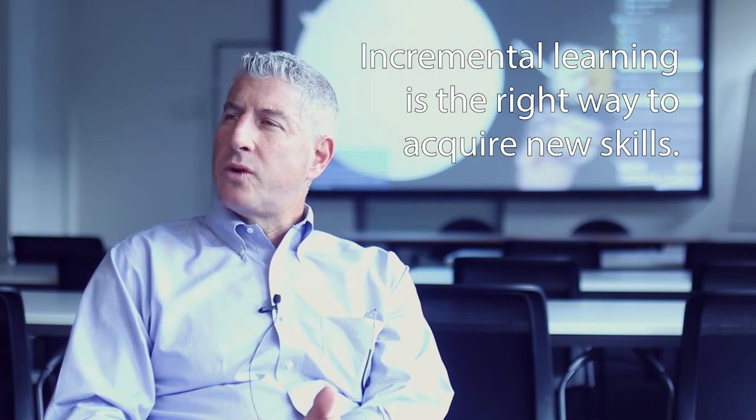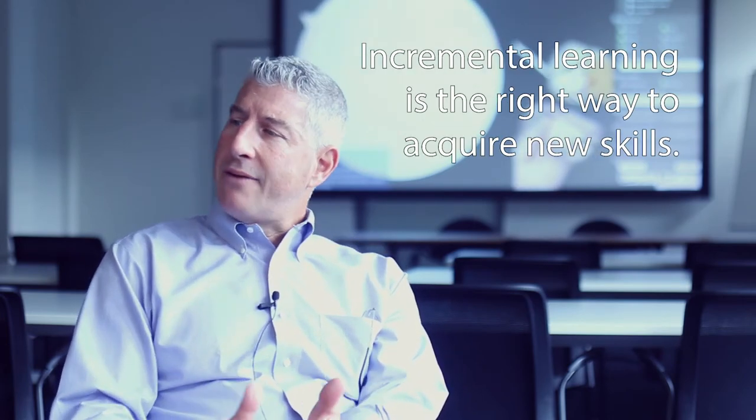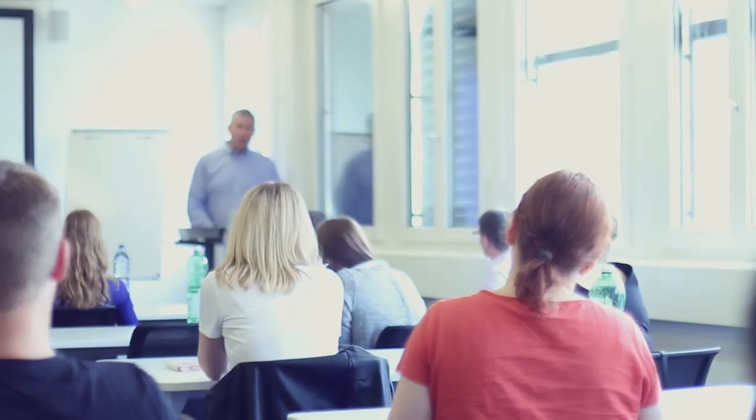Fundamentally and conceptually, we would all agree that learning skills incrementally from the most basic to the most complicated is the right way to learn. We know this from many examples in life. Athletics is a perfect example. You would never tell a person to watch a videotape of somebody swinging a golf club and then hand them a golf club. That's not the way we teach.